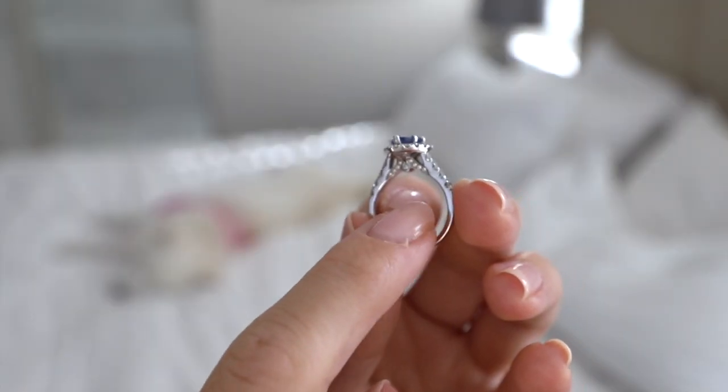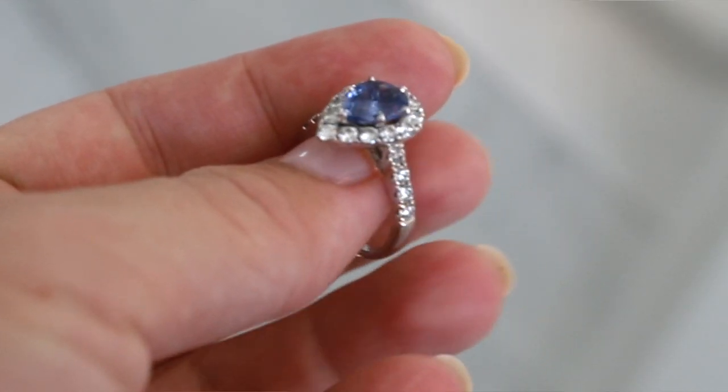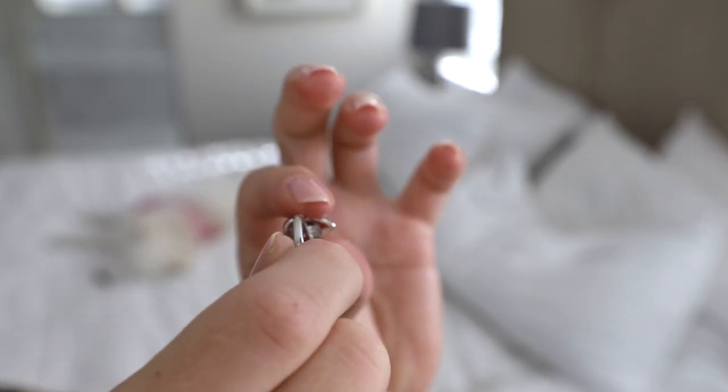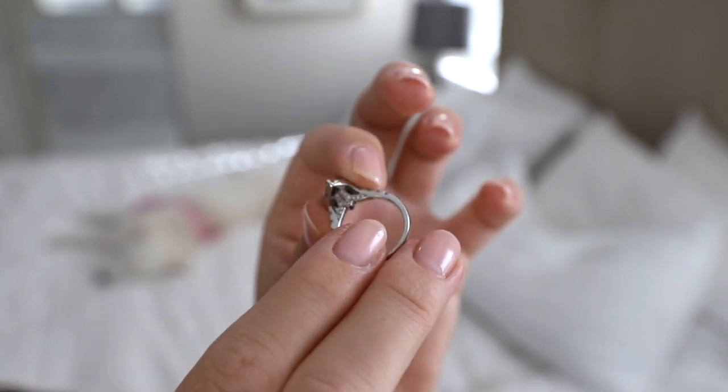Here's a view of the side profile of the ring — you can see all those little details. I really love that the main stone is elevated, as it lets a lot of light in. For this setting, the diamonds don't go all the way around, which gives a very smooth finish in the back. The entirety of the underside of the ring that touches your ring finger is all smooth, so it won't be scratchy to wear.